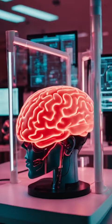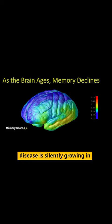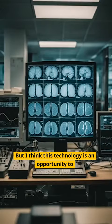To think that Alzheimer's disease is silently growing in our brains will freak people out. But I think this technology is an opportunity to detect subtle problems so we can fight brain aging while it's early in its course.